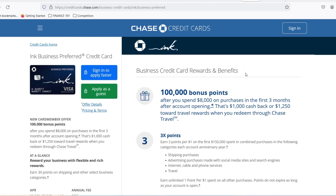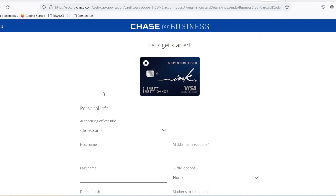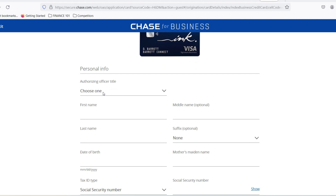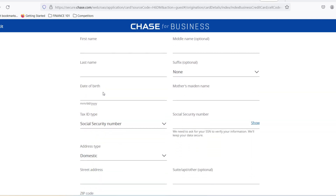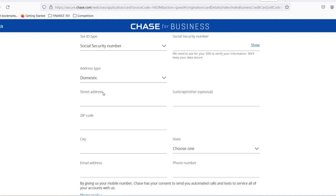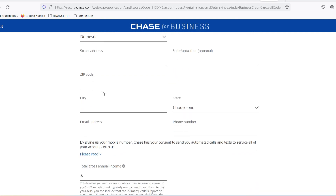Your credit score symphony: a good credit score, generally above 700, is like beautiful music to Chase's ears. It signifies responsible credit management, making you a more attractive candidate. The business revenue rhapsody: Chase wants to see your business rocking and rolling. A healthy revenue stream, especially when documented with tax returns or business bank statements, strengthens your application's melody. The credit inquiry cacophony: too many recent credit inquiries can be a red flag for Chase, suggesting you're spreading yourself too thin financially. Aim for a harmonious balance between exploring card options and maintaining a responsible credit history.